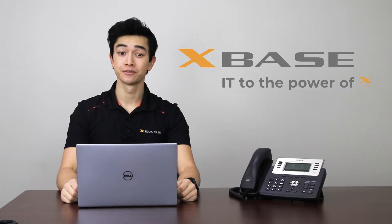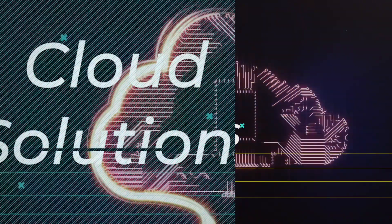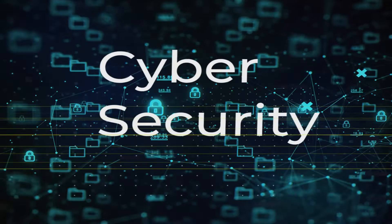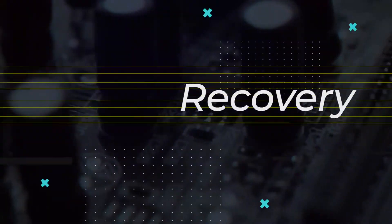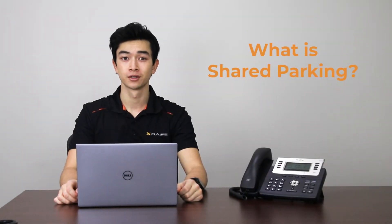Hi, I'm Spencer from XBase, and in this video we'll be covering the basics of how to utilize the Shared Park feature on 3CX with the handset and the desktop application. Before we look at how to use the Shared Park feature, let's get a better understanding of what Shared Parking is.